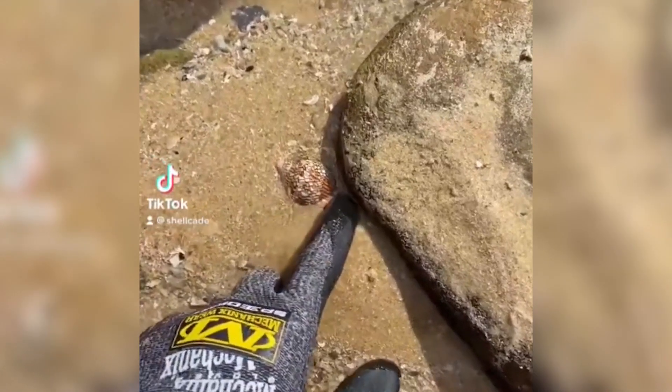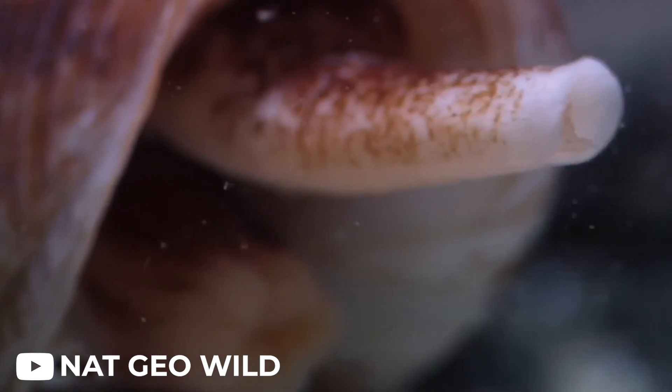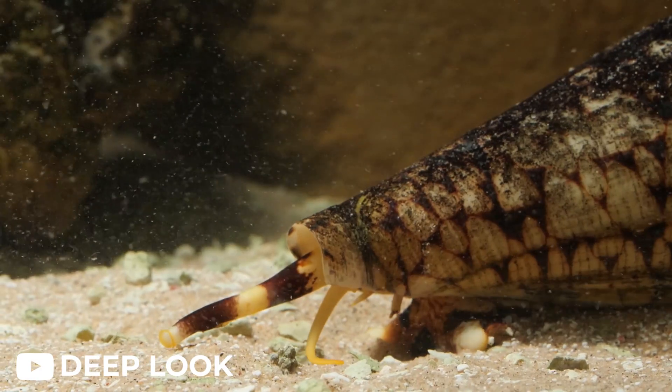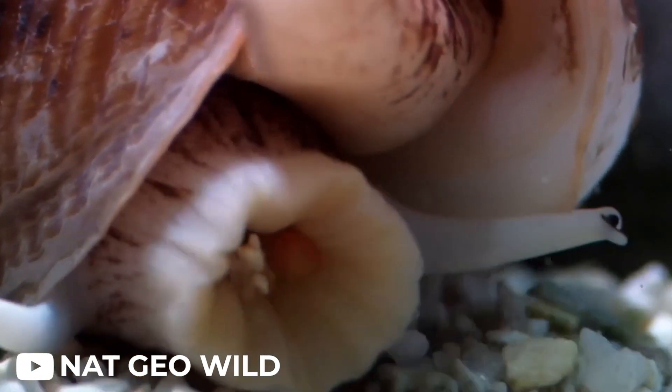So, the next time you're at the beach and feel the urge to pick up a beautiful shell, remember the cone snail. Admire nature's beauty from a safe distance and leave the exploration of potentially dangerous creatures to the experts. After all, it's better to be safe than sorry when dealing with nature's hidden assassins.